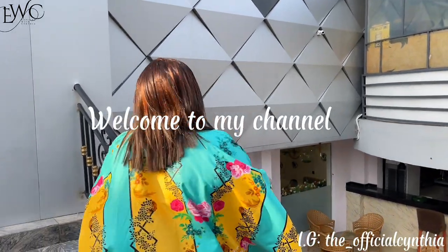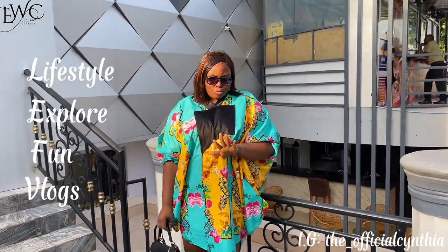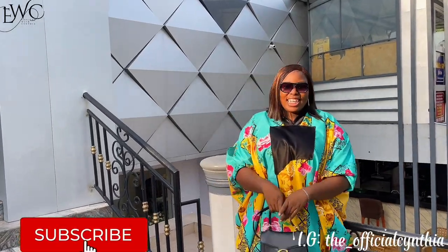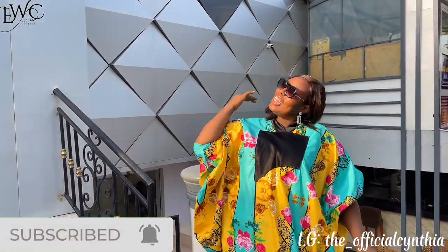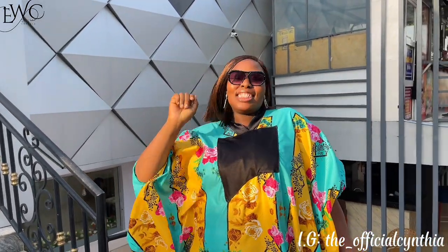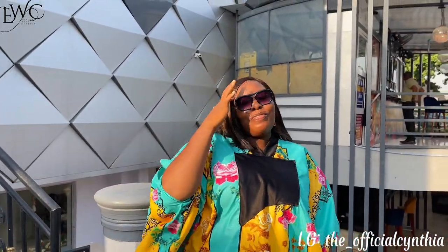To my first time viewers, you are welcome to my channel. As you already know, my name is Cynthia and I upload lifestyle videos, explore videos, fun videos and vlogs. If this sounds like something you're interested in, please do like, subscribe and turn on post notifications so you can get notified of my videos. To my returning viewers, this love is unbreakable — thank you for your constant support, liking and sharing my videos. You guys rock! Without further ado, let's explore.